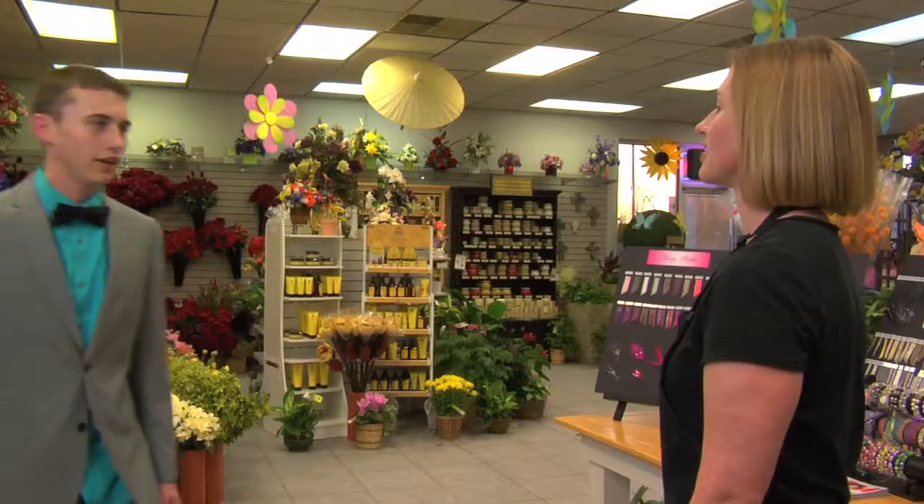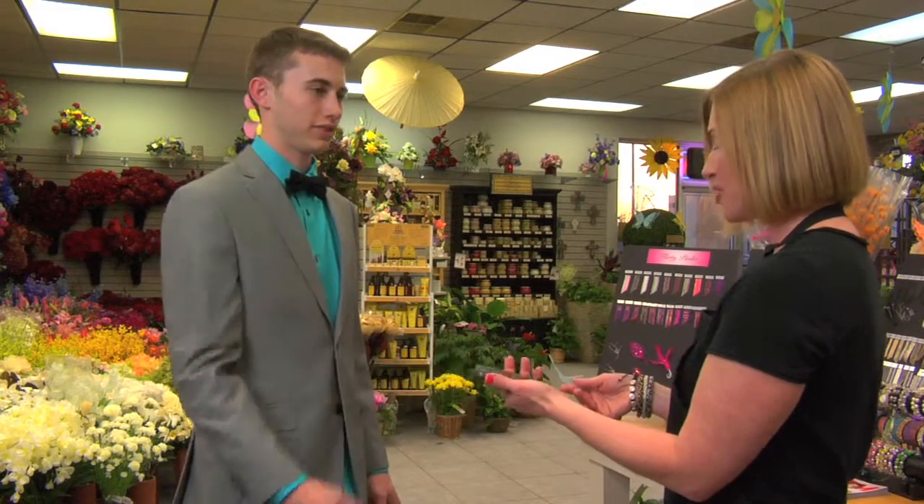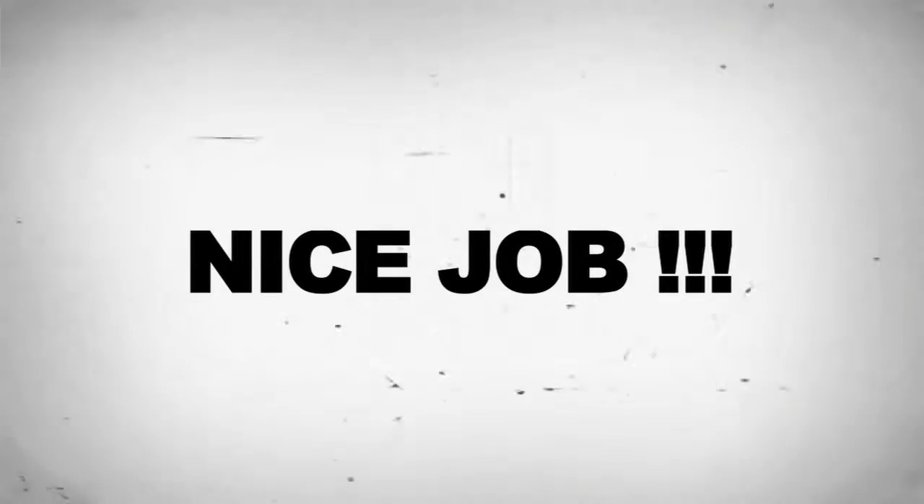For best results, bring in your dress or a color swatch. Customer: Hi, I need to find the perfect corsage for my perfect prom date. Florist: What would you like it to look like? Customer: Here's a swatch of the fabric and a picture. Florist: Wow, you're really prepared! Customer: Why yes, yes I am. Now that's how you order a corsage!